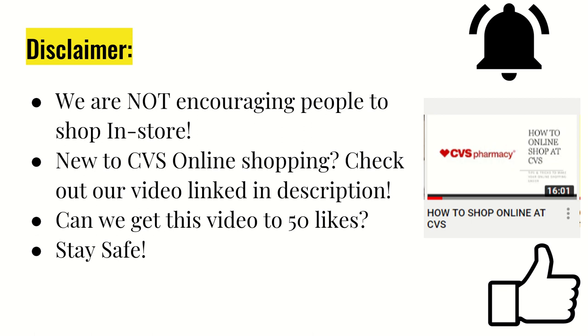We did want to say that we are doing deals online for CVS. And if you haven't already, check out the video that we posted a few weeks ago about how to shop online at CVS — the link will be in the description. We had a lot of success for our Walmart deals getting our video to 50 likes, so let's see if we can try to do that same thing here.